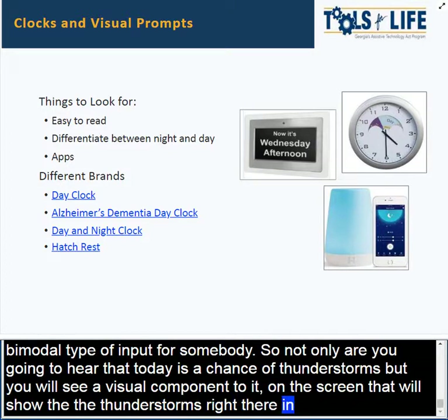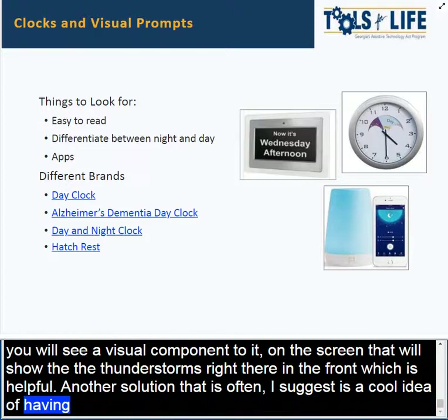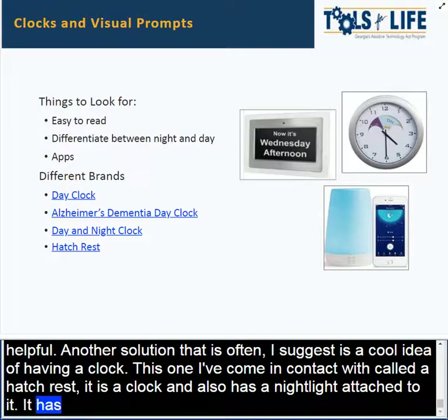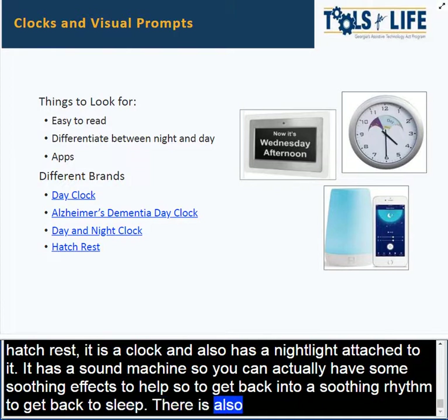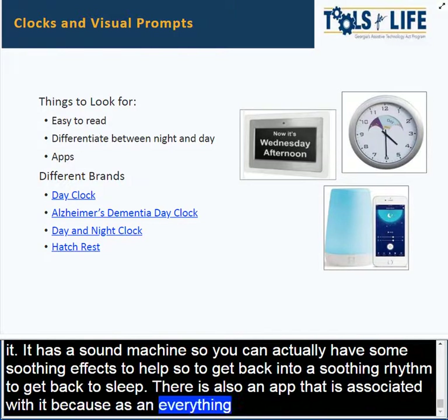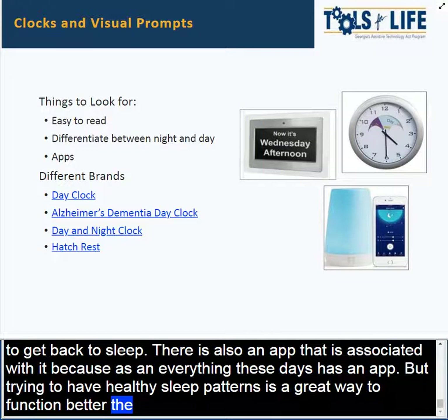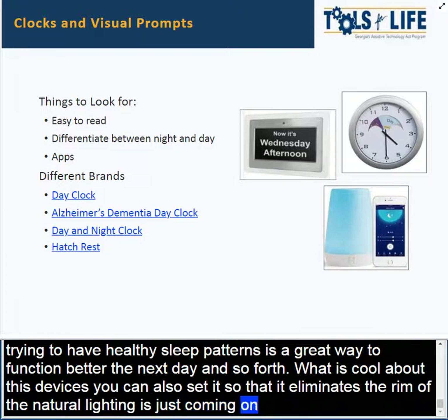Another solution I often suggest is a device called the Hatch Rest. It has a clock, a nightlight, and a sound machine so you can have soothing effects to help somebody get back to sleep. There's also an app associated with it for helping maintain healthy sleep patterns. You can also set it to illuminate the room with natural lighting in the morning, helping somebody stay regulated and maintain awareness between day and night.